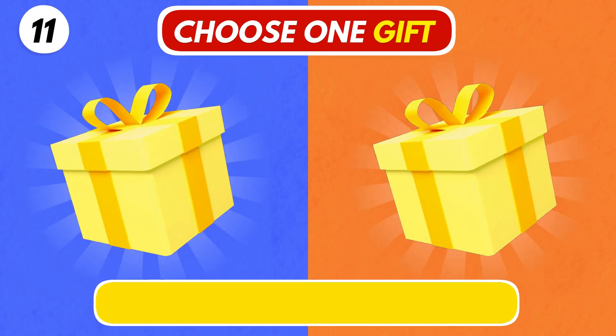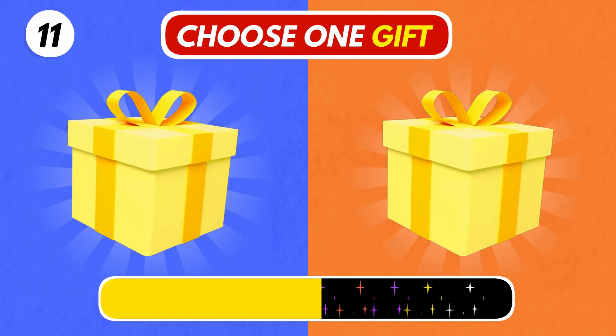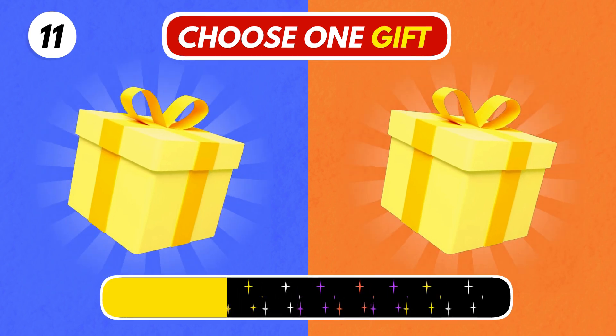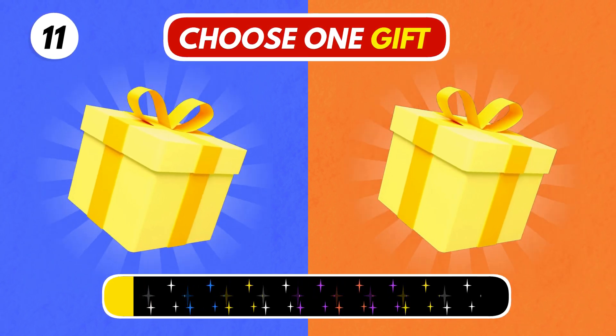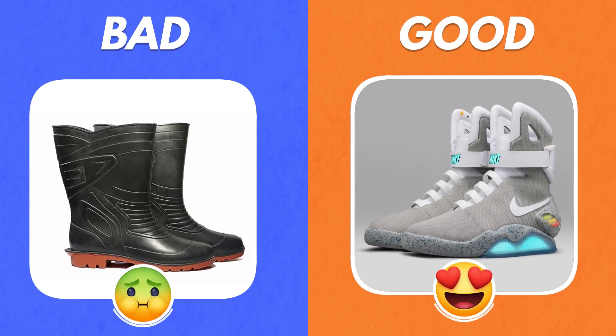Number 12. Choose anyone. Which one did you get? The right one looks so beautiful.